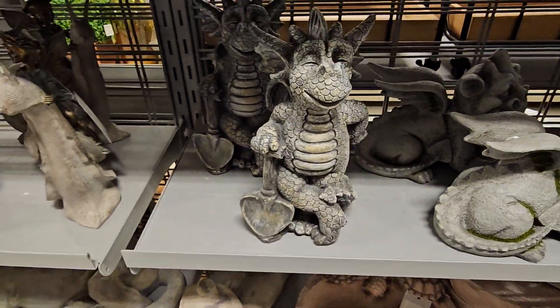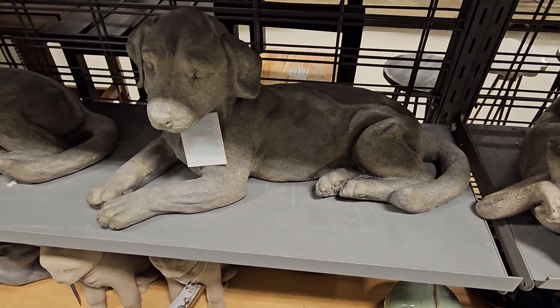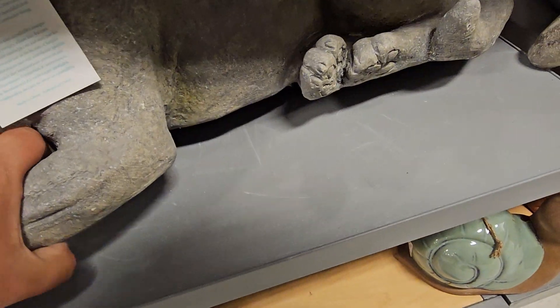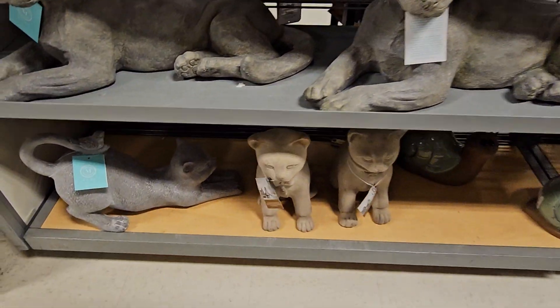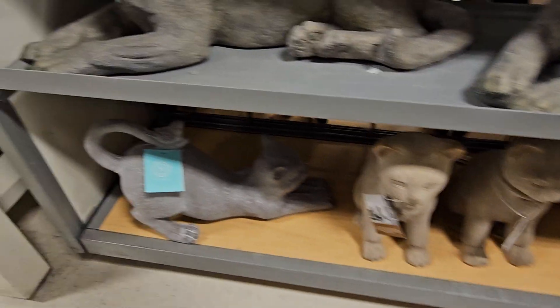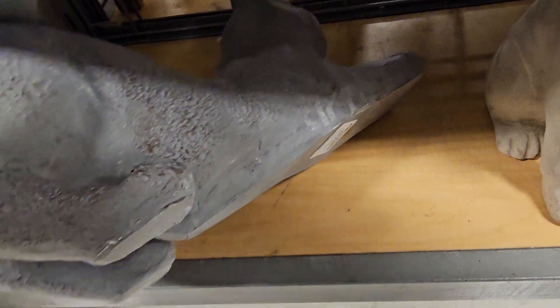On sale for $13. Oh, look at the dog one — I would so love this one. $29.99. $29.99 for that one. Look at the kitty cats — $29.99. I hope you guys can see that. Oh my gosh. There's a little bird in the tail. This one is $24.99.